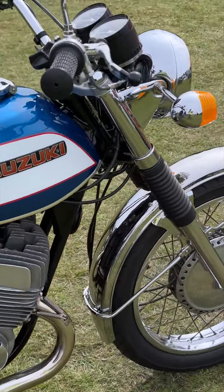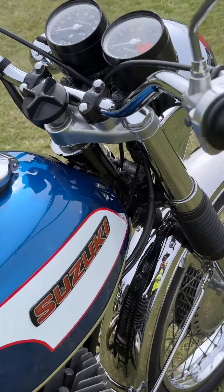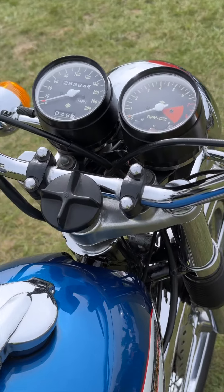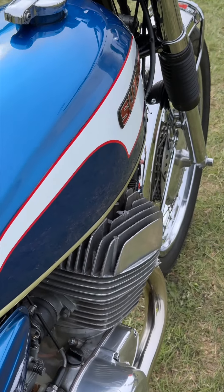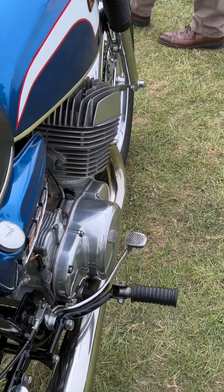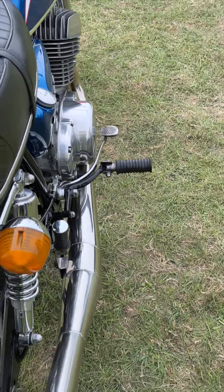As we walk around, you'll notice the twin exhausts, drum brakes and classic spoked wheels. Weighing 198kg wet, it was heavier than most two-strokes, but that extra weight gave it stability on the road.